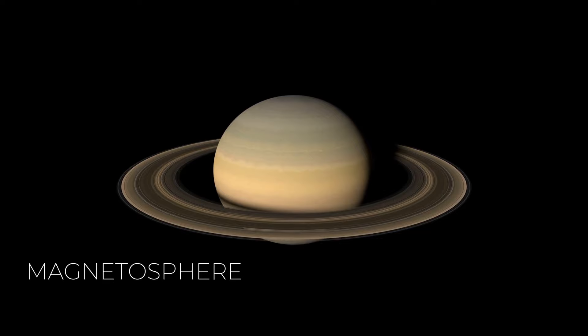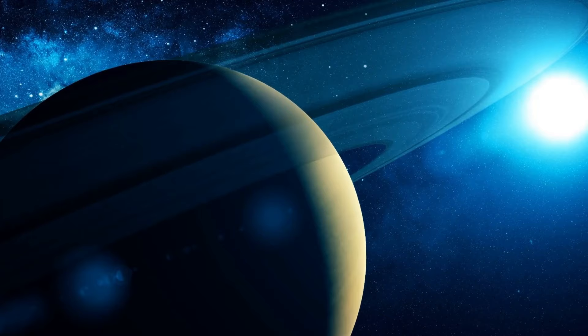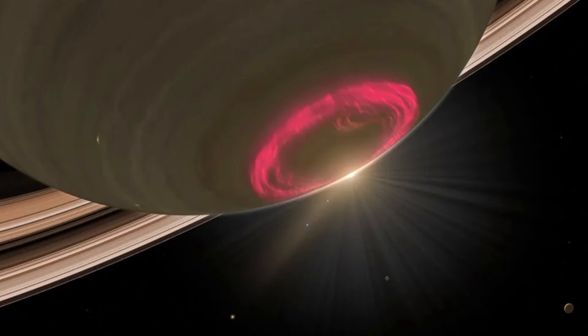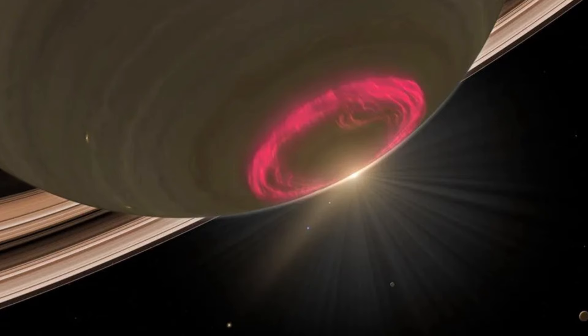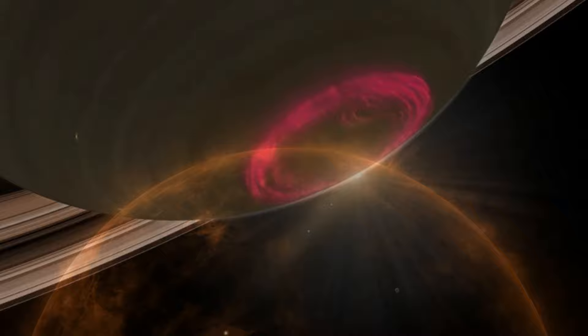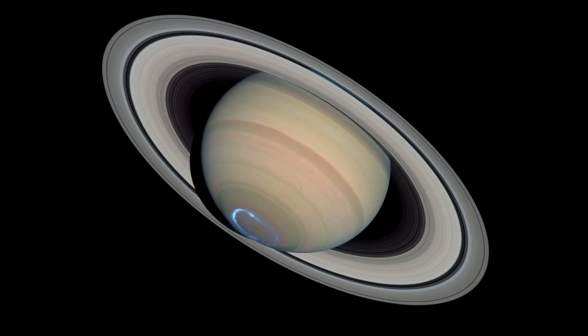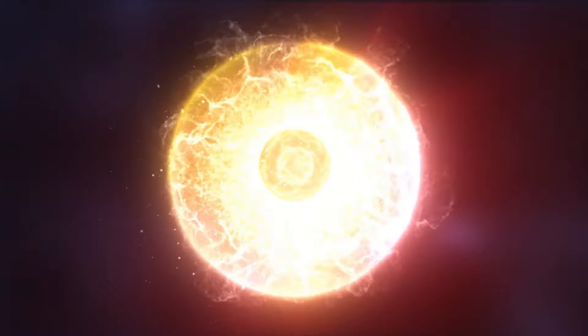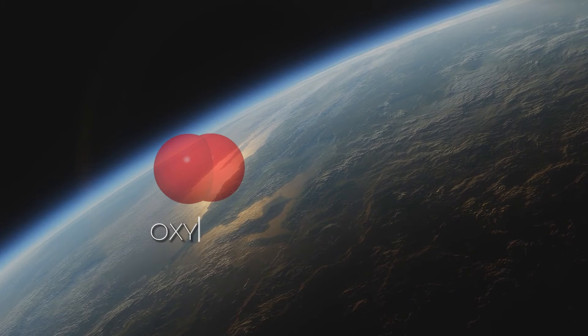Saturn wields a formidable magnetosphere that deflects the sun's solar wind, extending its influence beyond the planetary boundaries. Like other planets with magnetospheres, Saturn showcases mesmerizing auroras, the vividness and placement of which hinge greatly on the pressure exerted by the solar wind. As solar wind pressure increases, Saturn's auroras intensify and migrate closer to its poles. On Earth, this luminosity primarily stems from oxygen atoms and nitrogen molecules, whereas on Saturn, it emanates predominantly from hydrogen.